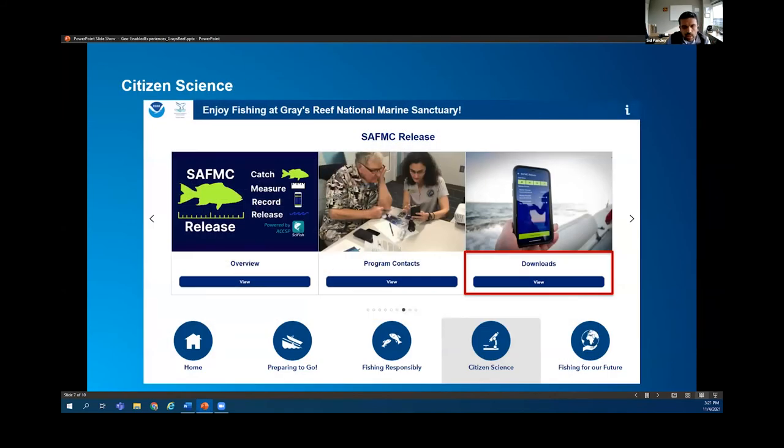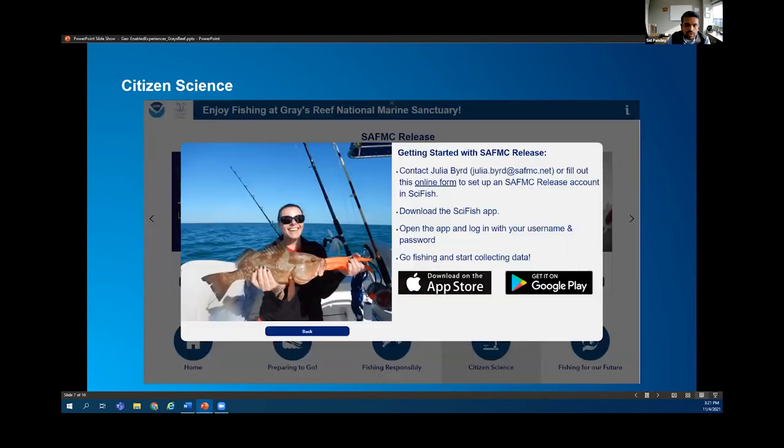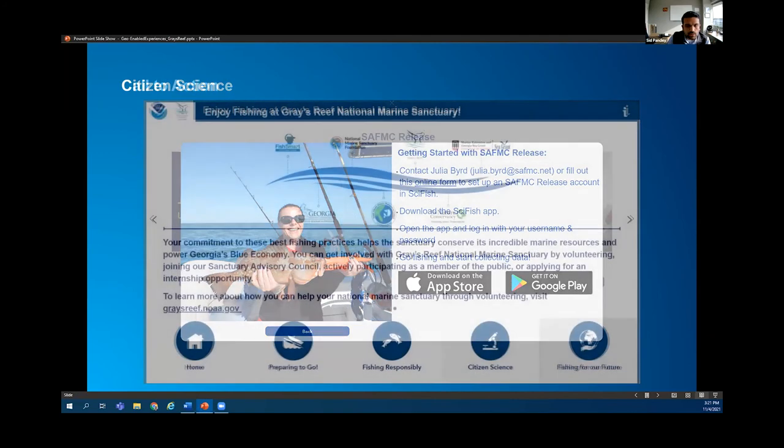We also have citizen science programs providing resources like the SciFish app or MyFishCount, which help anglers log their catches and other information that can then be given back to the science community to understand the health of the reef. We provided resources on how to use the applications, who to reach out to for help, and how to download them — with hyperlinked buttons that take you directly to the app store.